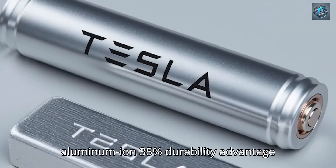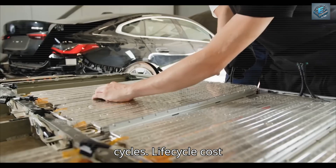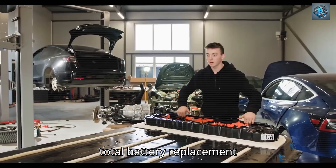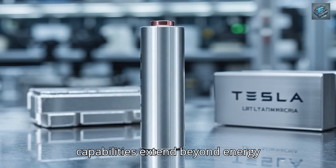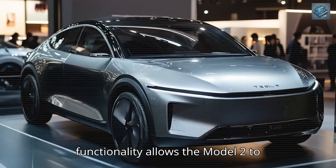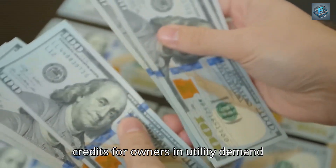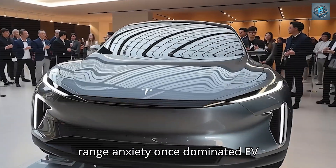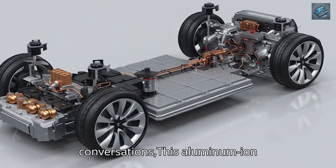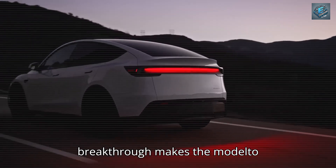Laboratory trials reveal the aluminum-ion 35% durability advantage maintains 92% capacity retention even after 1,200 complete charge cycles. Life cycle cost analysis is revolutionary: $3,800 total battery replacement cost versus $10,000 for legacy lithium-ion packs over equivalent mileage. Vehicle-to-grid functionality allows the Model 2 to export 4 kW back to the electrical grid, generating approximately $120 in annual credits for owners in utility demand response programs — transforming your vehicle from energy consumer to potential income generator. Comment '35%' below if you think this breakthrough makes the Model 2 unstoppable for the masses.